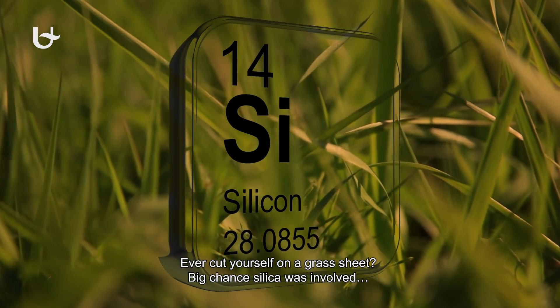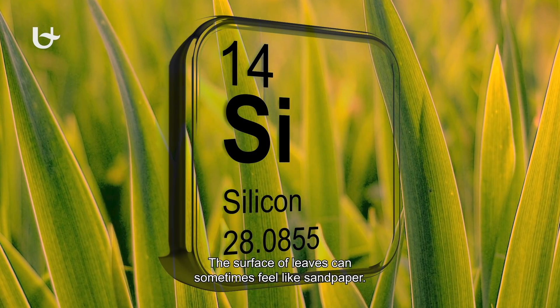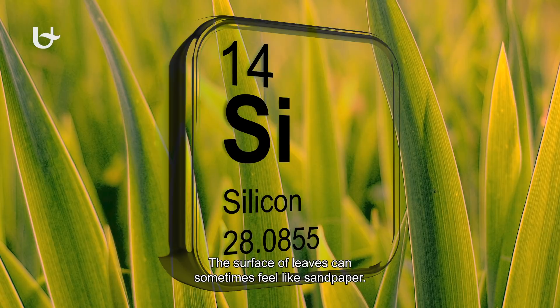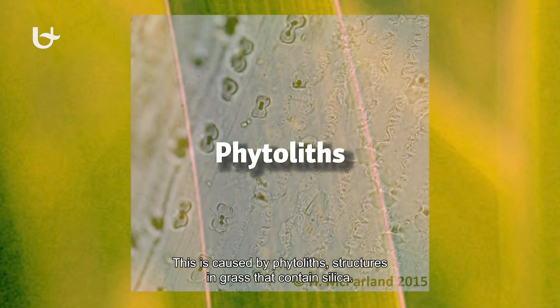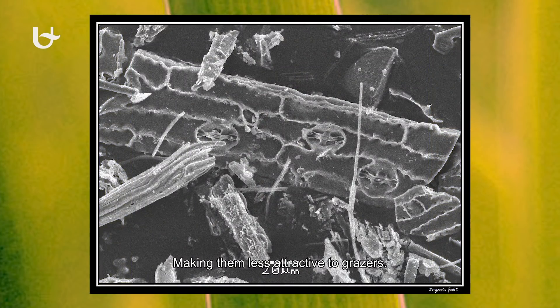Ever cut yourself on a grass sheet? Big chance silica was involved. The surface of leaves can sometimes feel like sandpaper. This is caused by phytoliths, structures in grass that contain silica, making them less attractive to grazers.